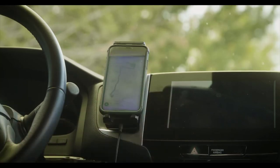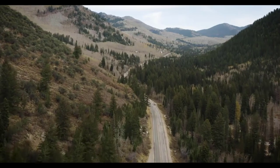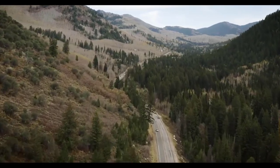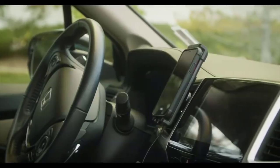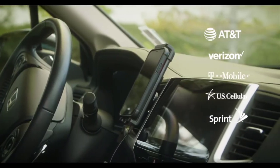Drive Sleek is perfect for rideshare drivers, daily commuters, or other power users who are constantly on the go. Keep your focus on the road and not worrying about your cell signal coverage. Choose a better way to stay connected using any phone on any carrier network with Drive Sleek by weBoost.